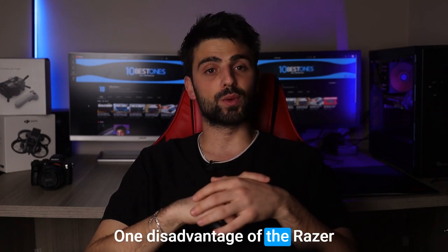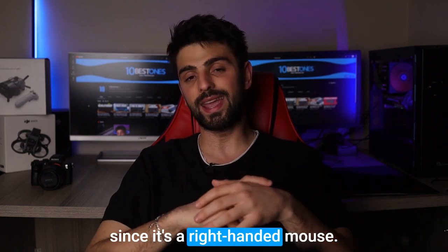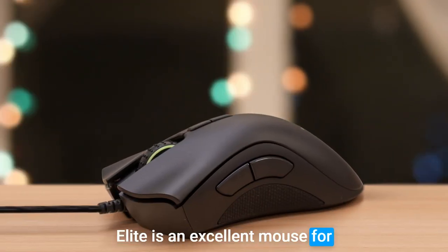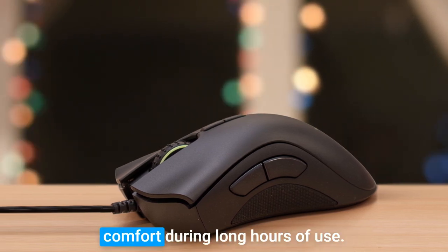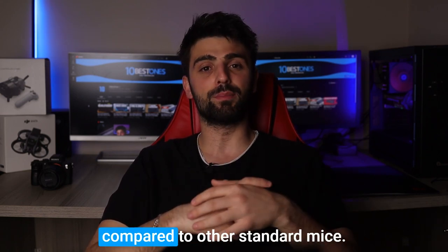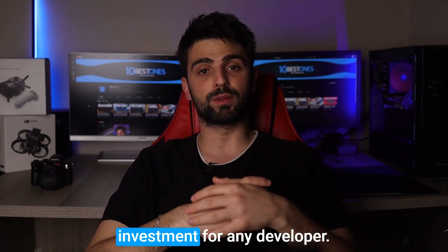One disadvantage of the Razer Deathadder Elite is that it may not be suitable for left-handed users, since it's a right-handed mouse. Overall, the Razer Deathadder Elite is an excellent mouse for developers looking for a precise and customizable mouse that provides comfort during long hours of use. Its price may be slightly higher compared to other standard mice, but its features make it a valuable investment for any developer.